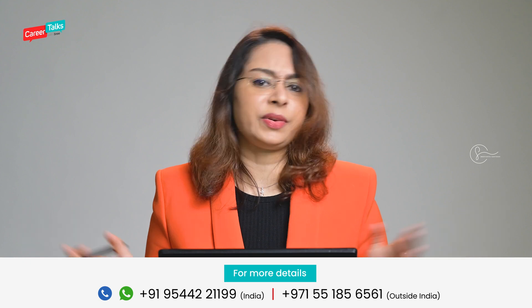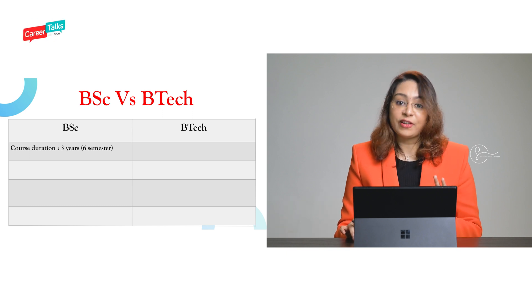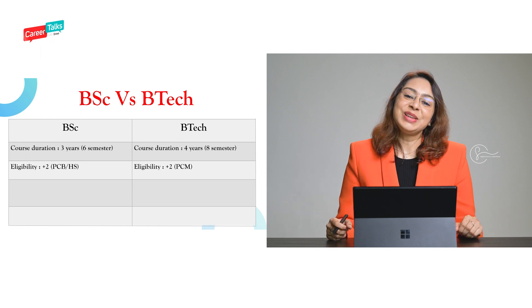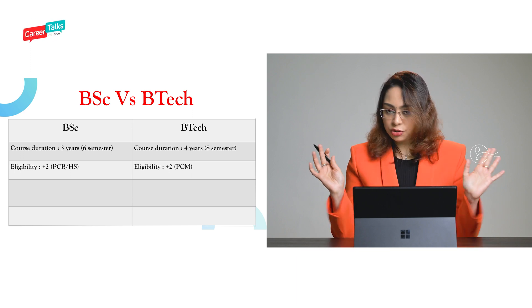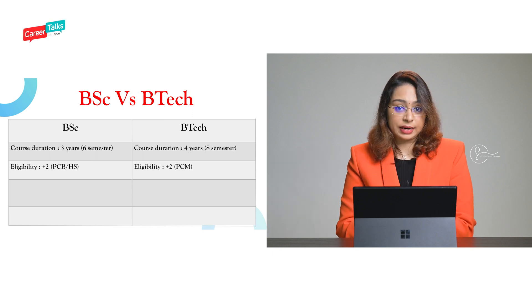Let's see the difference between BSc Food Technology and B.Tech Food Technology. BSc Food Technology is basically a three-year program, whereas B.Tech is a four-year program. For eligibility, if you are pursuing a BSc program in food technology, you should have taken physics, chemistry, and either biology or home science for your grade 12. But for a B.Tech program, you should have studied physics, chemistry, and mathematics for grade 12 — physics, chemistry, and mathematics are mandatory for B.Tech.